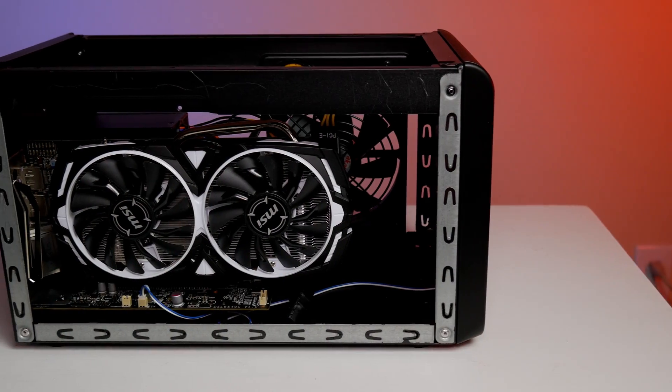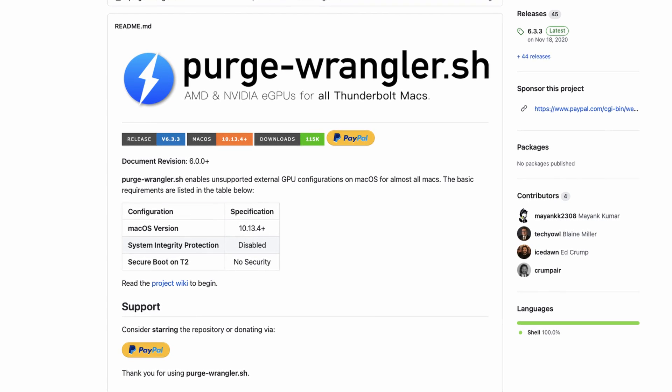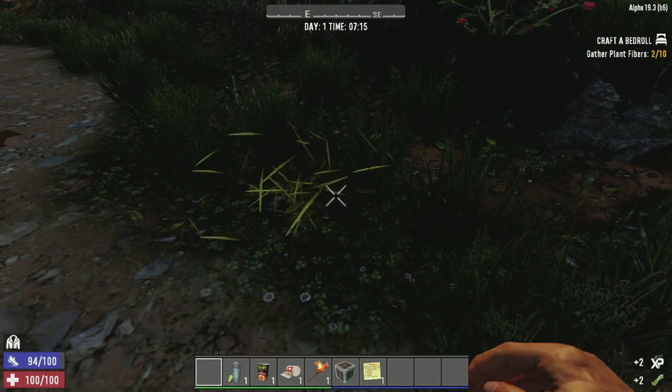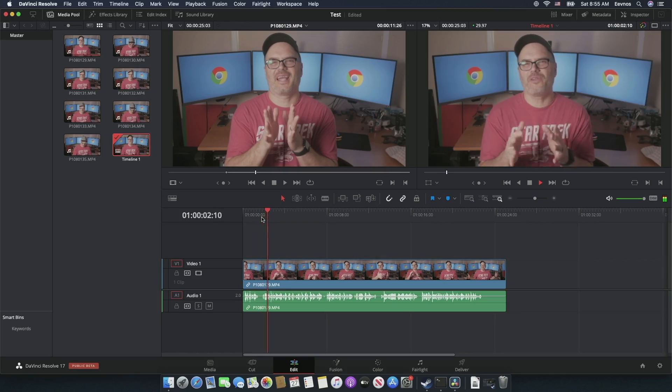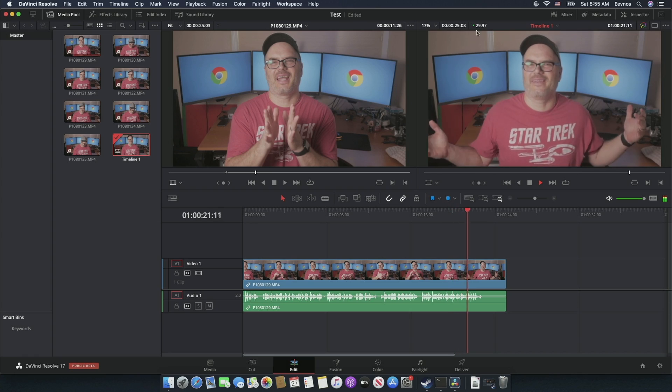There is a way to improve performance for both games and some media creation, and that's by using an external GPU. You can use a script called Purge Wrangler to enable this machine to use an external GPU, just like some of the newer Thunderbolt 3 Macs do. I'll put a link in the corner and below — I did a video on that quite a while ago but the process is still the same. This dramatically improves performance in 3D games and a lot of the processing in video editing. It makes DaVinci Resolve work much, much better because you have a full GPU behind it, and even some of the effects and rendering in Final Cut Pro are improved.